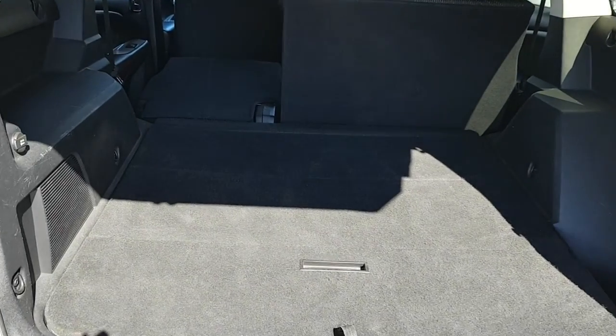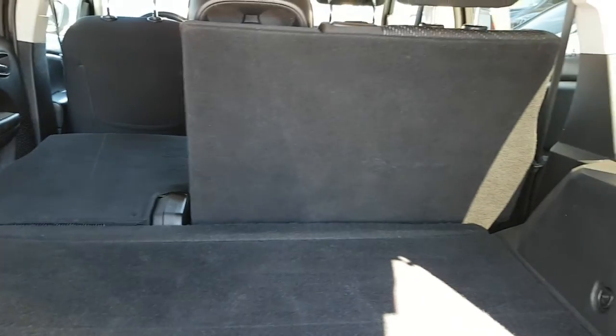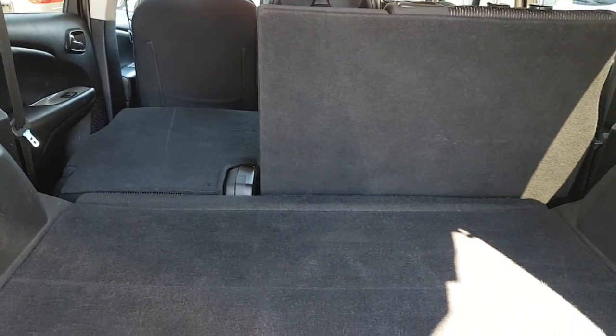A look at your rear hatch area — lots of room. It does come with the 70/30 split back seats that fold down for extra cargo space.